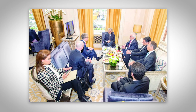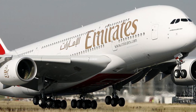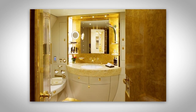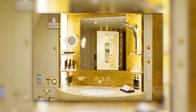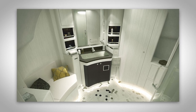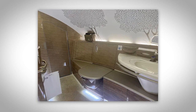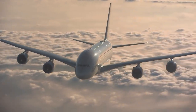As guests settle into the plush sofas and soak in the atmosphere of refined luxury, they can't help but be transported to a world where worries fade away. The bathrooms reveal another facet of glory, elegance, and sophistication. Adorned with a gold-plated finish, the fixtures shimmer with a warm glow. The state-of-the-art Turkish bathrooms are a sanctuary of comfort, with smooth marble countertops and plush towels, where travelers indulge in a moment of respite amidst the clouds.